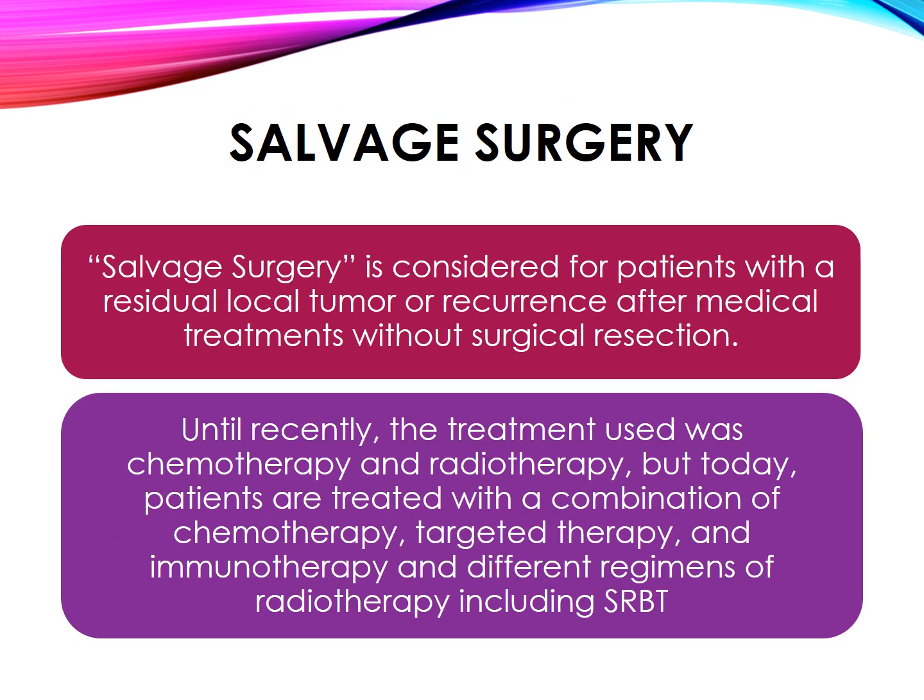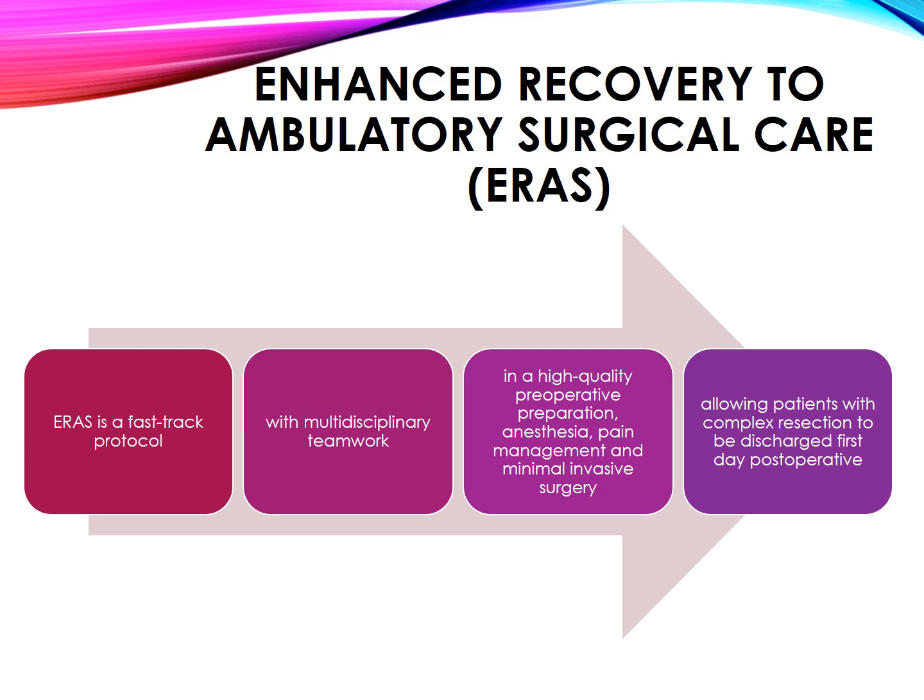Salvage surgery is considered for patients with a residual local tumor or recurrence after medical treatments without surgical resection. Until recently, the treatment used was chemotherapy and radiotherapy, but today patients are treated with a combination of chemotherapy, targeted therapy, and immunotherapy, and different regimens of radiotherapy including stereotactic body radiotherapy (SBRT).